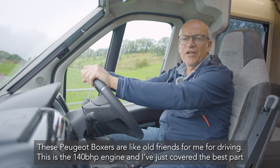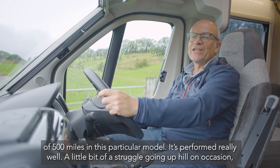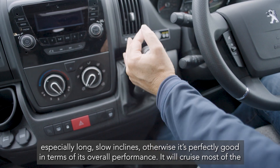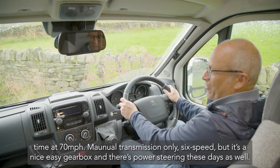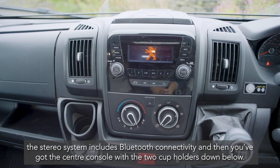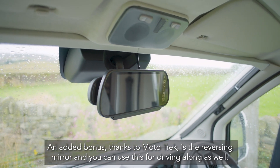These Peugeot Boxers are like old friends for driving. This is the 140 brake horsepower engine and I've just covered the best part of 500 miles in this particular model. It's performed really well — a little bit of struggle going uphill on occasion, especially on long slow inclines, but otherwise perfectly good. It will cruise most of the time at 70 miles an hour. Manual transmission only, six-speed, but it's a nice easy gearbox, with power steering as standard. Usual Peugeot features: air conditioning is standard, twin instruments in the binnacle, the stereo system includes Bluetooth connectivity, a centre console with two cup holders, and an added bonus from Mototrek is the reversing mirror, which you can also use while driving along.